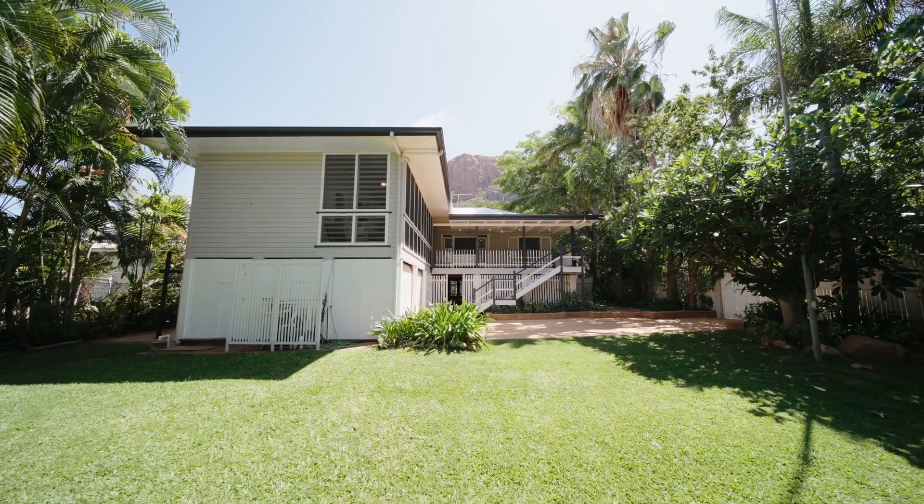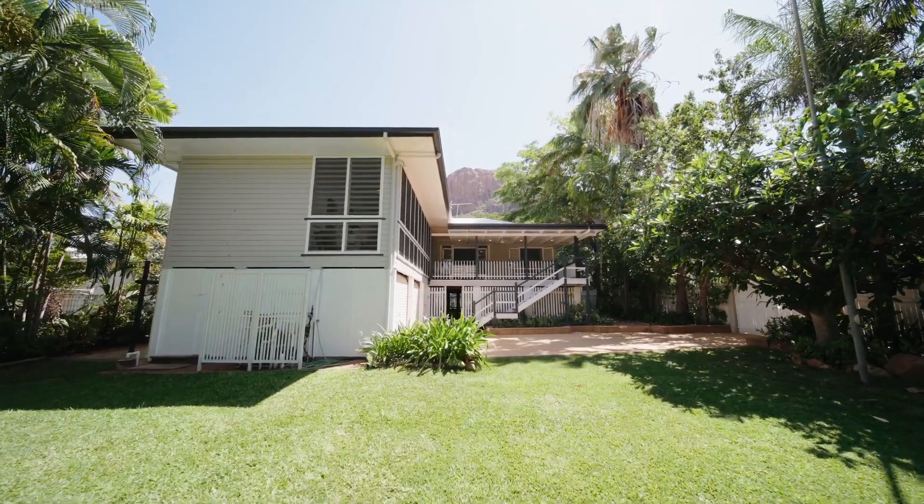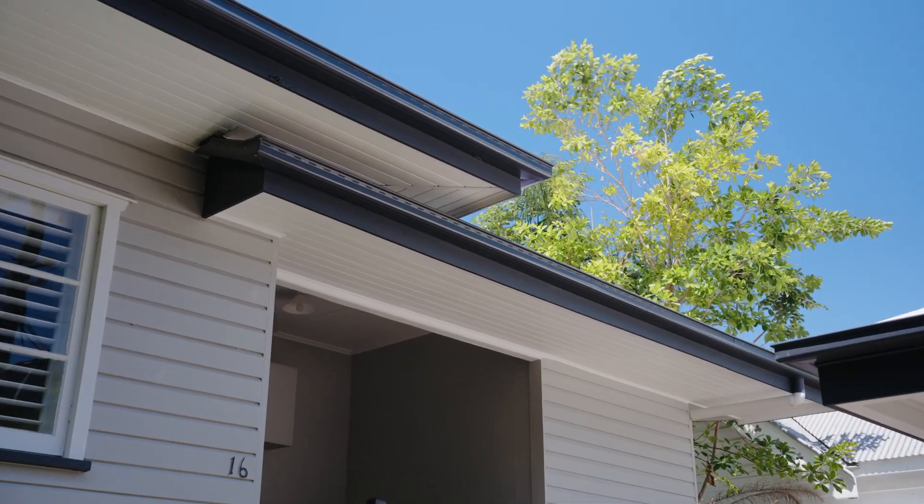Northwood is famous for its Queenslanders and its leafy tree-lined streets. The property here at 16 Alexander Street in Northwood epitomises all of that and so much more. Come and let me show you around this gorgeous home.